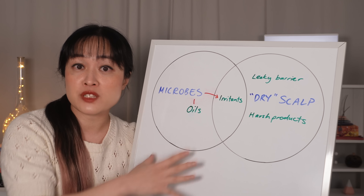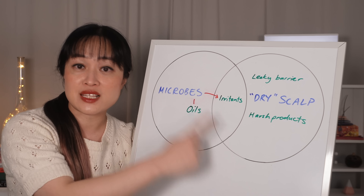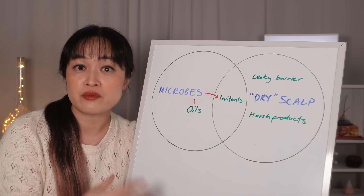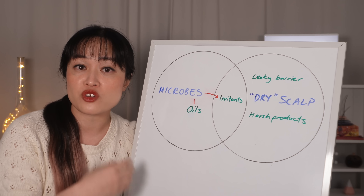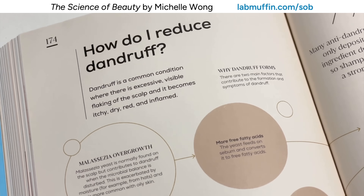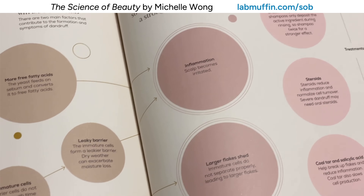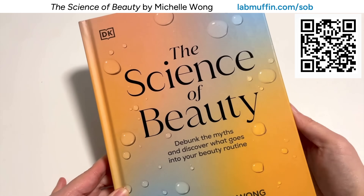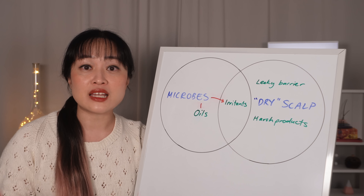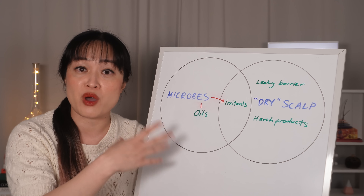But if you have this microbe situation, you probably also have dry scalp, because these substances from the microbes will actually make your scalp barrier more leaky. And a lot of dandruff treatments also dry out your scalp, so this becomes a bit of a vicious cycle. I didn't really make this connection until I got deep into researching my book, The Science of Beauty. If you're finding this video helpful, check it out — as well as hair, it covers skin, nails and makeup. Luckily there are lots of products and tips that work for both of these without making the other one worse.